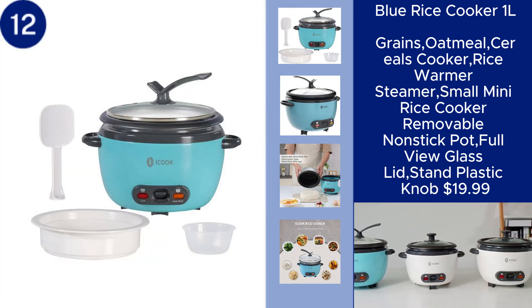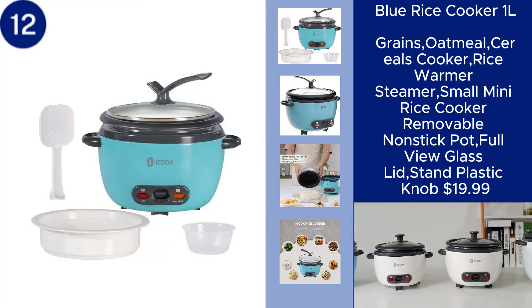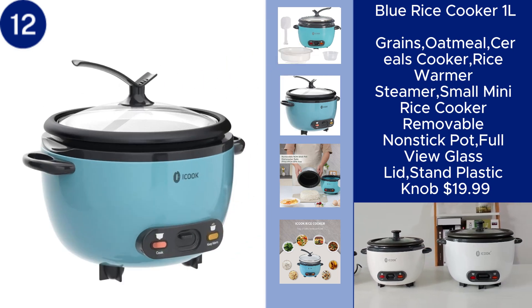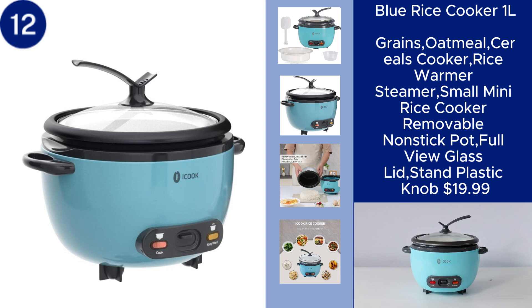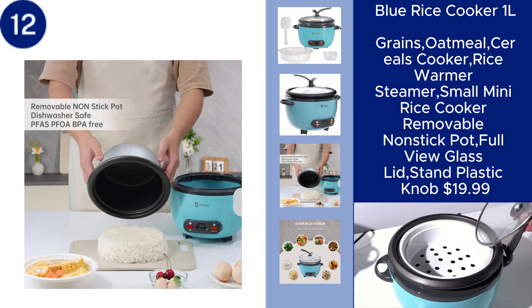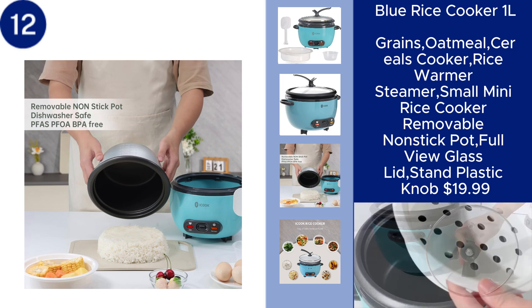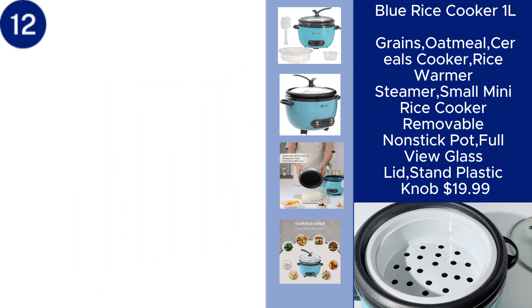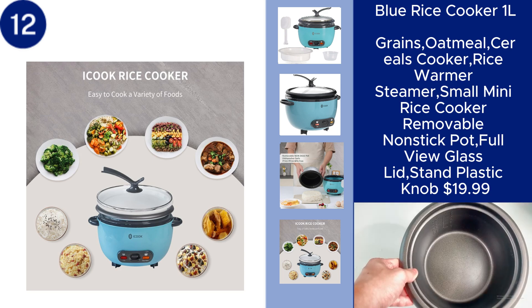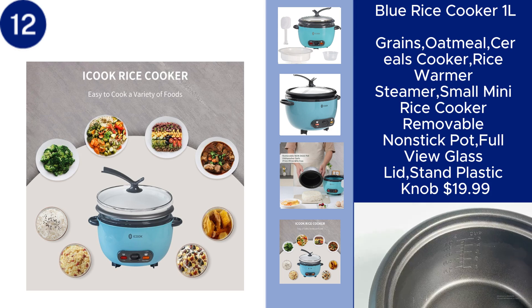The Blue Rice Cooker 1L is a compact and versatile appliance perfect for cooking grains, oatmeal, cereals, and more. With a one-liter capacity, this mini rice cooker is ideal for small kitchens or individual servings. It features a removable non-stick pot for easy cleaning, a full-view glass lid for monitoring your cooking, and a stand with a plastic knob for safe handling. Whether you're preparing a quick meal or keeping rice warm, this rice cooker combines convenience and efficiency, all for just $19.99.